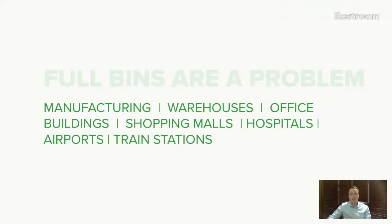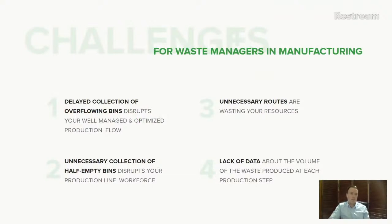This problem exists in manufacturing, warehouses, office buildings, shopping malls, hospitals — which deal with dangerous waste — airports, and train stations. Imagine a manufacturing use case where every station produces a certain type of waste, but you don't want the operator spending time monitoring how much waste is produced, or the waste collector running around all the time. In hospitals, after surgery there's contaminated waste — imagine automating that with the click of a button.